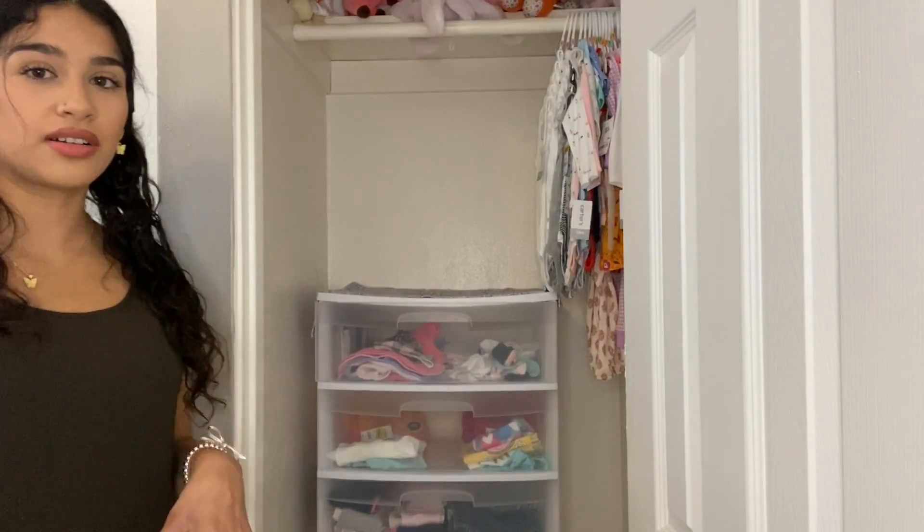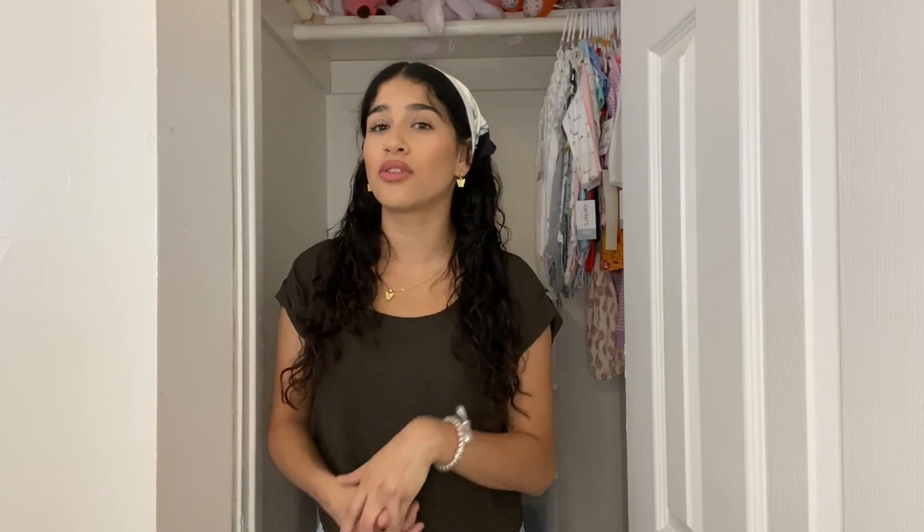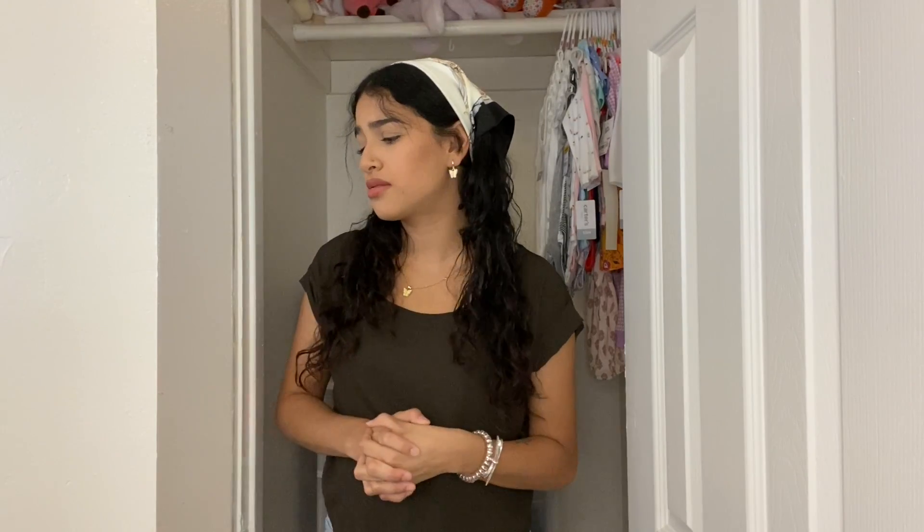That is everything I got from Carter's. It doesn't look like much but there's still a bunch of stuff she already had that I need to include. I hope you guys enjoyed this haul — it's super affordable. I did get rid of a bunch of stuff, so if you're in need or know someone who is, especially right now with COVID and not everyone working, and a lot of baby showers being canceled, please don't hesitate to let me know. Most of it is newborn to six-to-nine months.